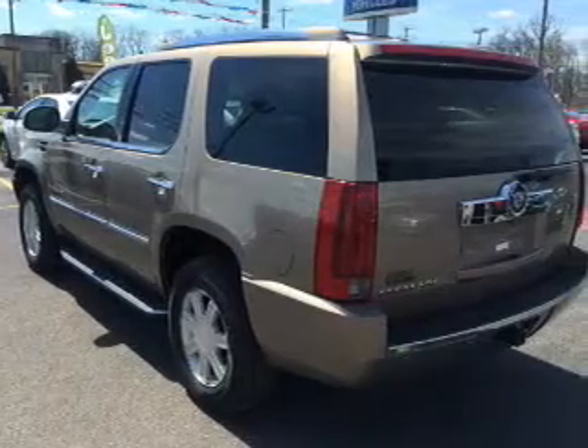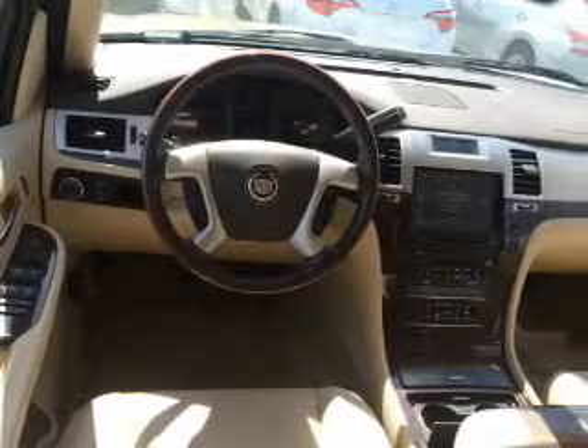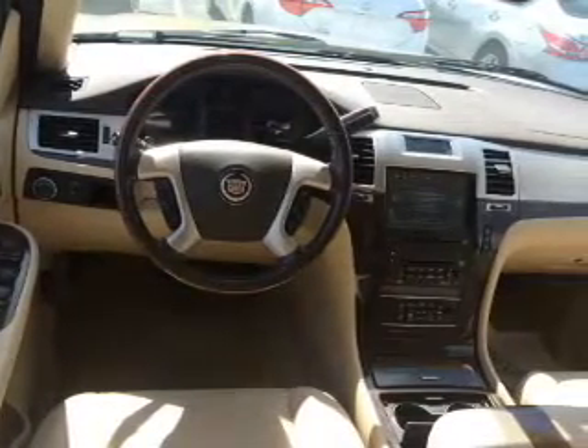Inside, you'll find a third-row seat, leather seats, heated seats, Bluetooth connectivity, remote start, steering wheel controls, a premium sound system, rear temperature controls, automatic climate control, and curtain head airbags.